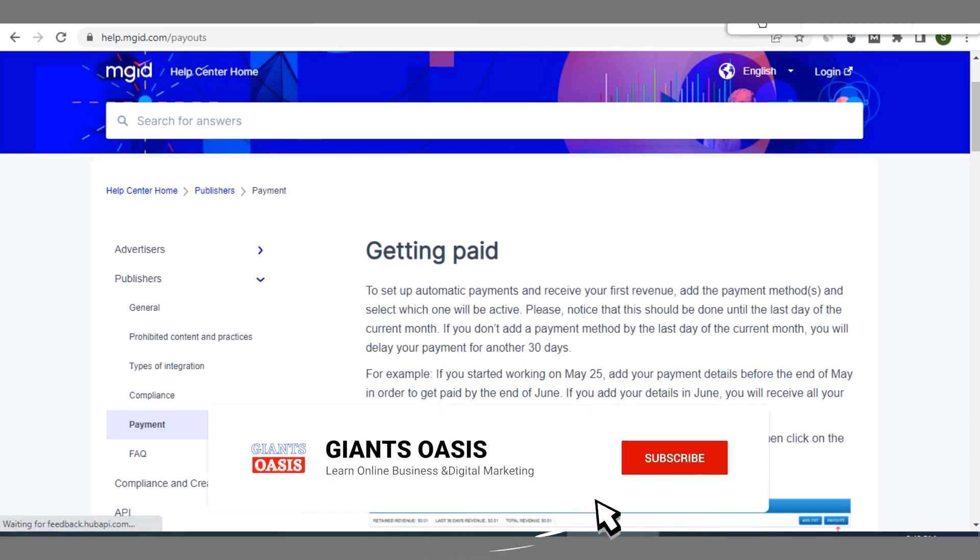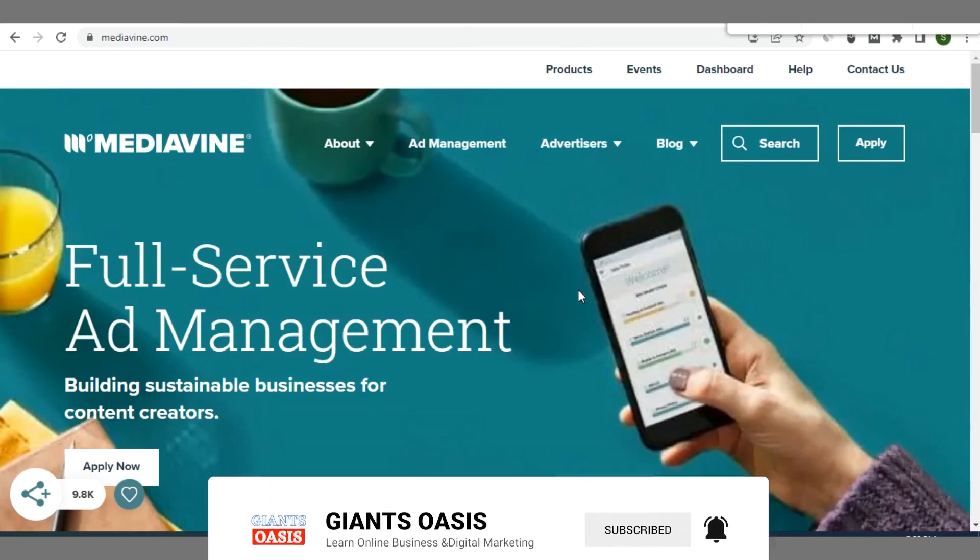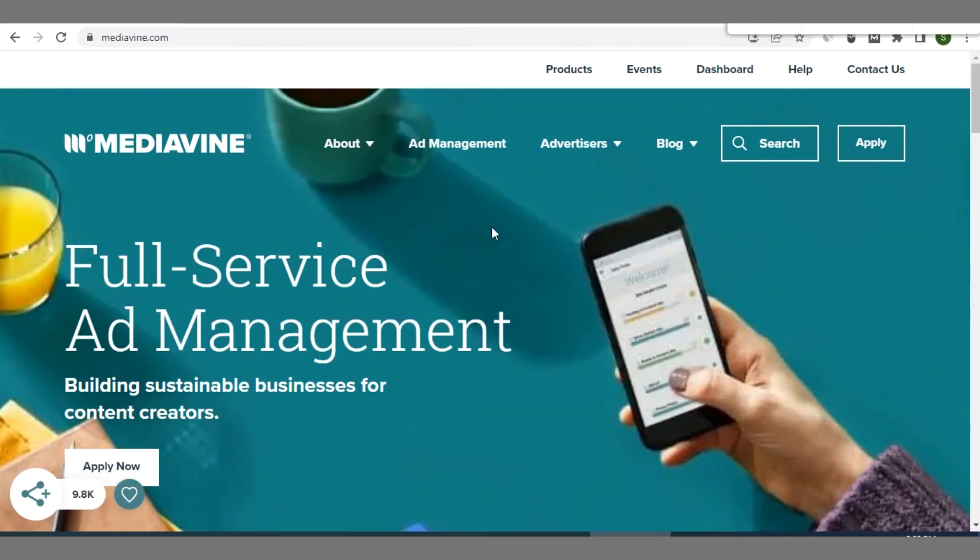The next ad network is Mediavine. This is a good ad network you can use to monetize your blog — go ahead and apply for monetization.